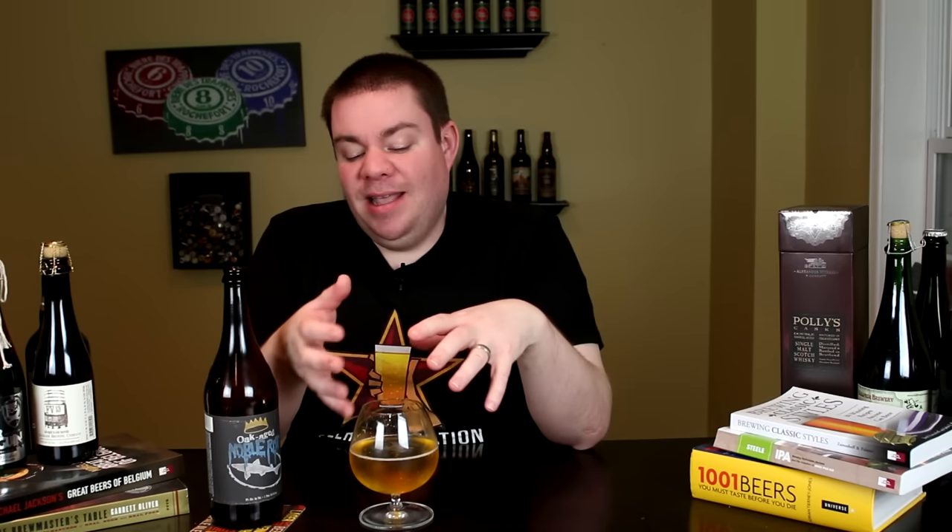It's just an absolutely pleasant beer to drink — and that sounds weird saying that, but it's just really really good. The more I drink it the more I get out of it. I love the base beer, and the oak aging really took it to the next level. So it's getting an A-minus from me. Remember folks, life's too short — drink amazing beers. Cheers!